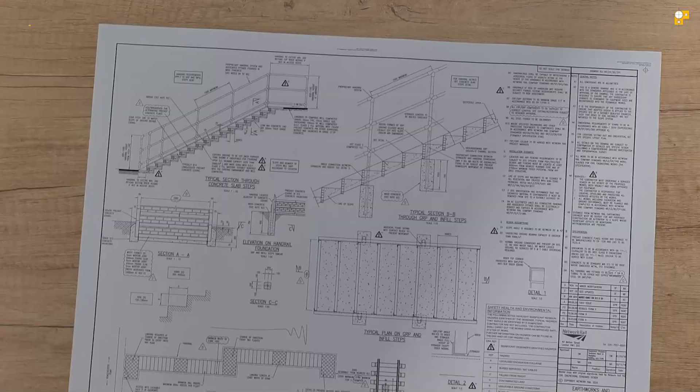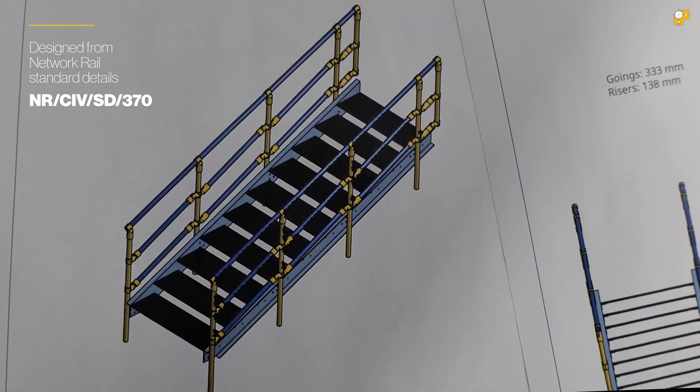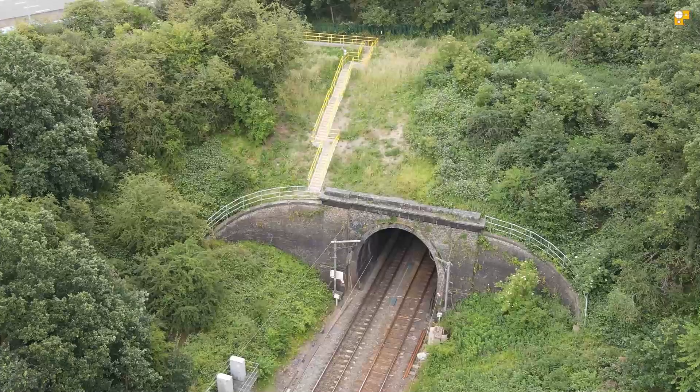EasyClamp's Mk1 GRP access steps have been designed specifically to comply with Network Rail's standard detail NR-SIV SD370. The beauty of this is that no non-standard design approval needs to take place. This can save you both time and money, as costly derogations from standards and design changes no longer need to happen.